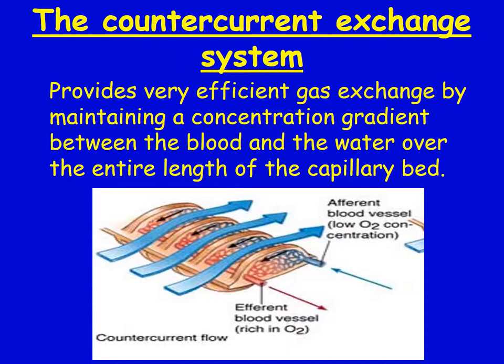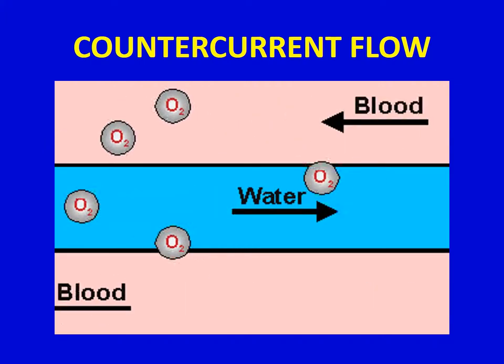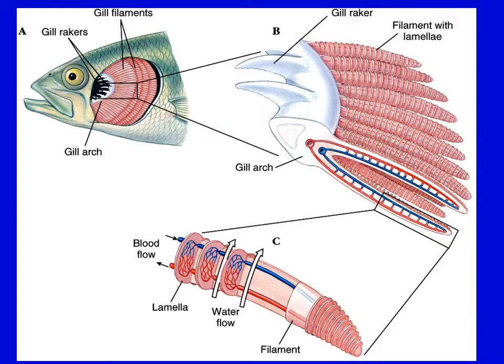The blood flows in the opposite direction of the water flow. Another diagram shows the gills, the water, the blood, and how it all flows through — with blood vessels aligned in each of the filaments.